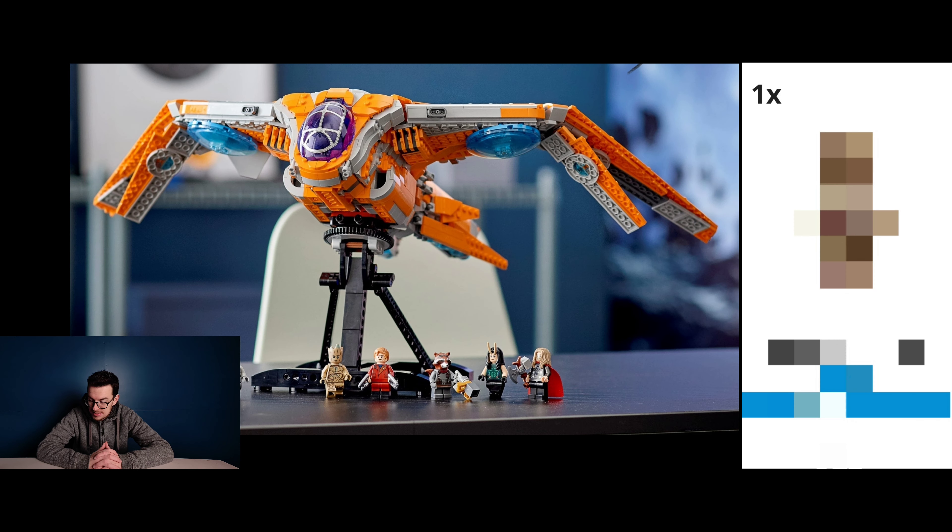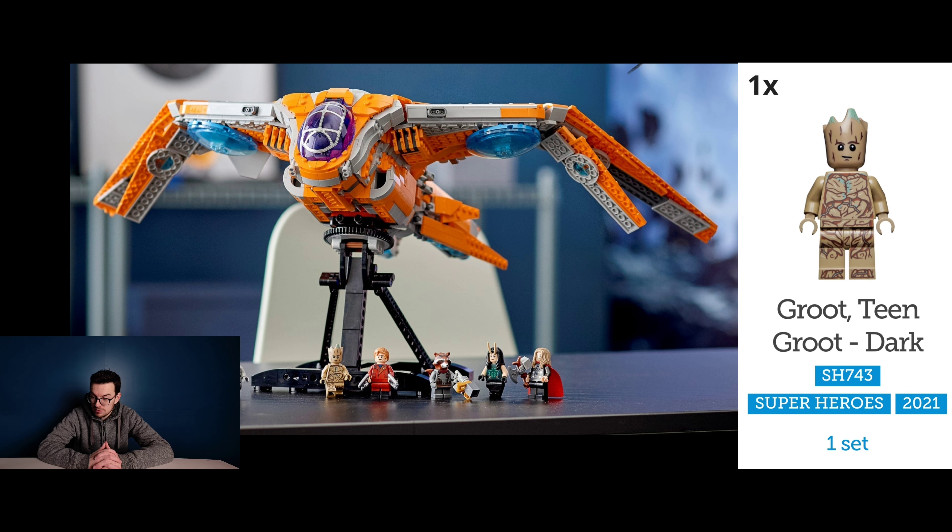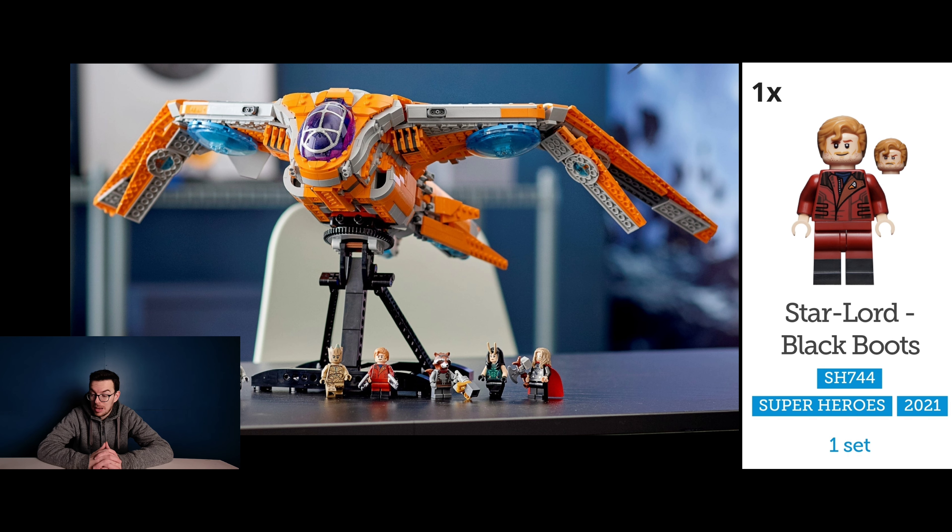Moving on, let's have a look at the next set which is set number 76193, The Guardian's Ship. This contains two exclusive minifigures: one being Groot which is of dark tan colour, and the other is Star-Lord featuring black boots.